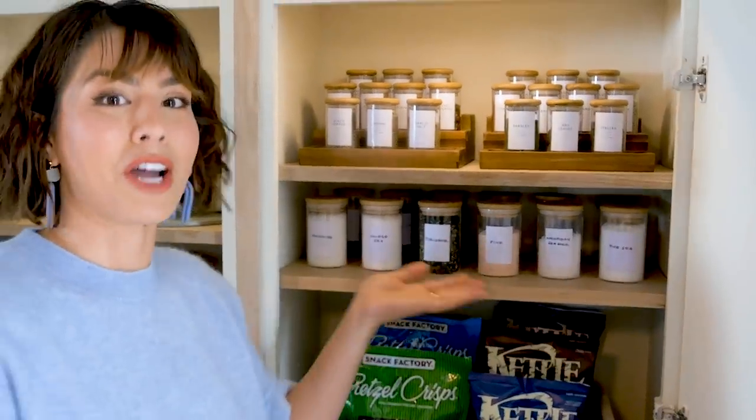Staple. A separate shelf for chips. Are you kidding me? That's why it has its own shelf. Hi, I'm Megan Battoon and welcome to my home.